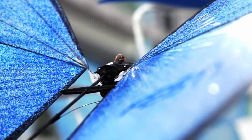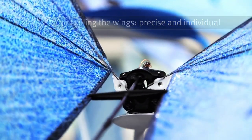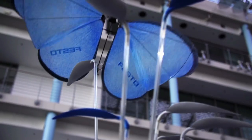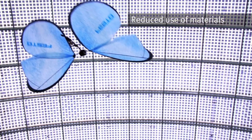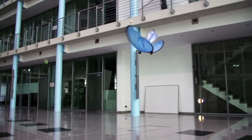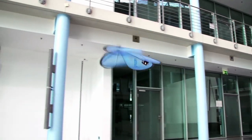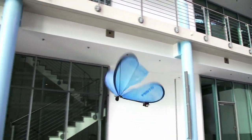Emotion Butterflies is a project by Festo, a company that creates amazing machines inspired by nature. Emotion Butterflies are robotic bugs that can fly together in a swarm without crashing into each other. They are guided by a smart system that uses cameras and a computer to control their movements.